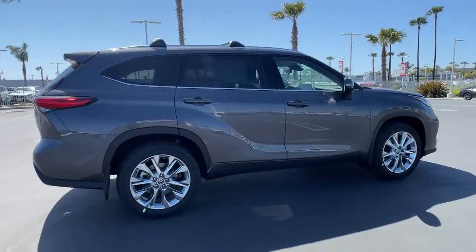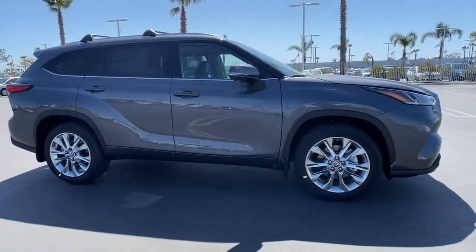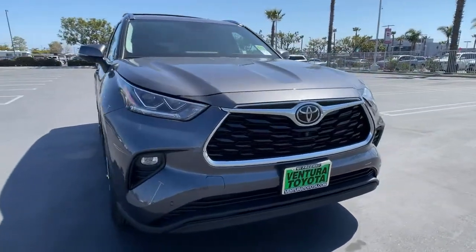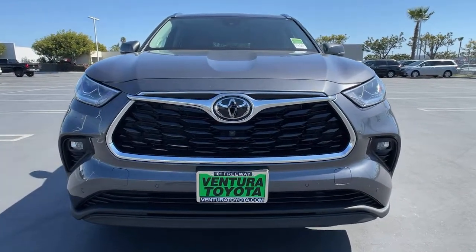These are just some of the great options this vehicle comes with: hands-free liftgate, heated driver's seat, all-wheel drive, third-row seat, keyless entry, wood grain interior trim, chrome wheels, heated mirrors, iPod and MP3 input, cooled driver's seat.